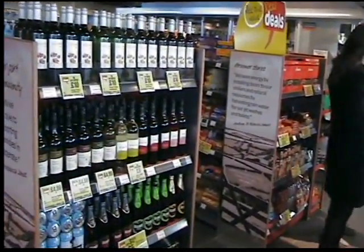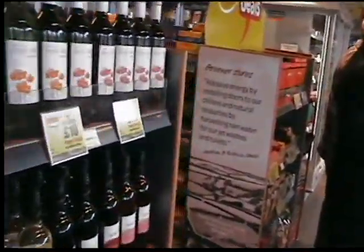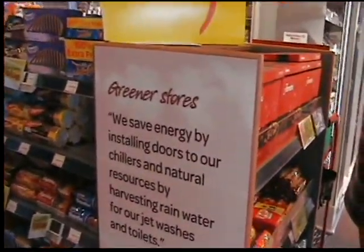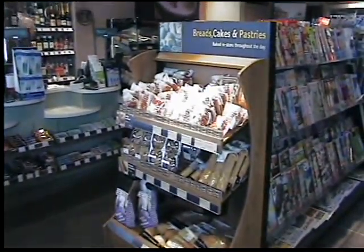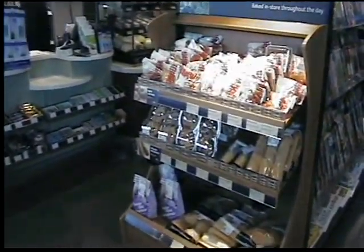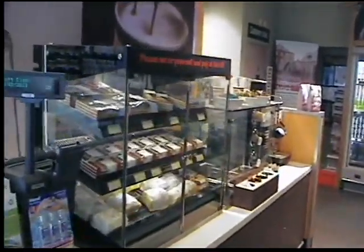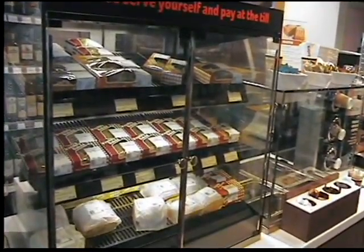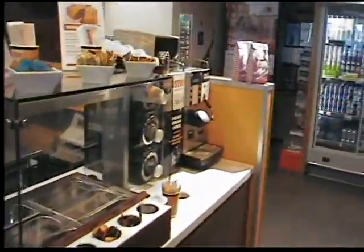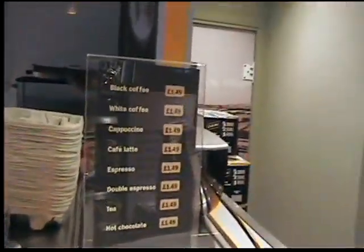Promotional bays at the front of the store, again with the local messaging on — 'playing our part in the community', or the fact that they're doing their bit for the environment with greener stores. There will be an in-store bakery in this store. This is the offer area for bread and cakes, through to the prep area and the display area, where there's a front-opening cabinet so customers can serve themselves.